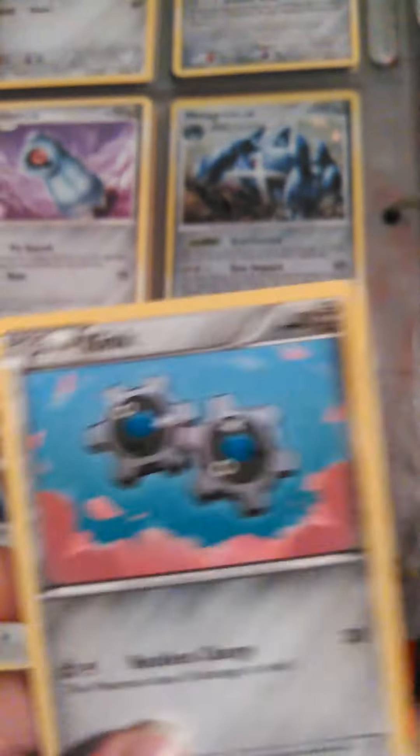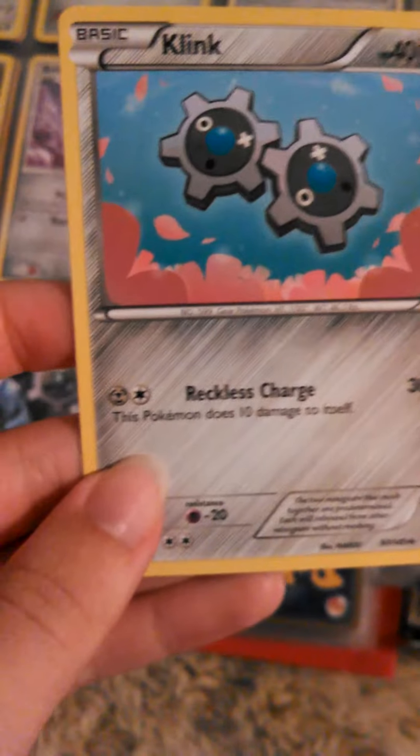Klink is a steel type. I already have a Klink. Cool little gears.